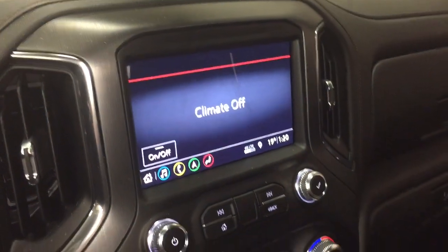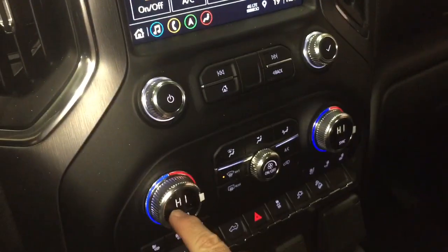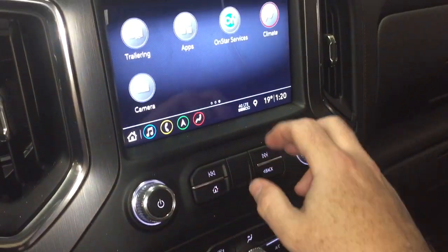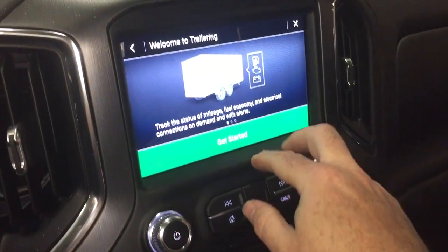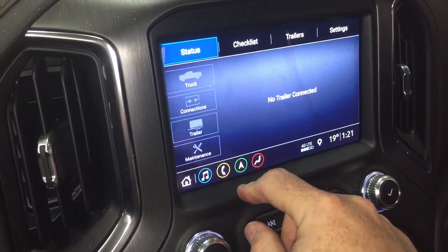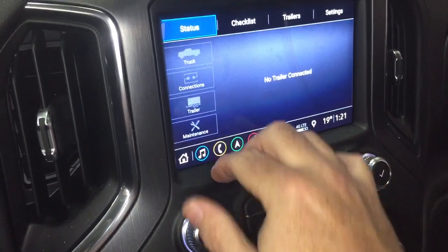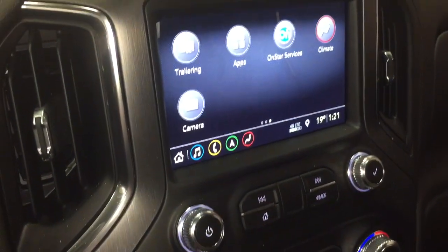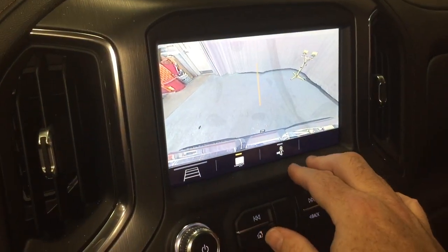Climate control is available on the touchscreen as well — you can use it there or manually down below. You also have the trailering package: you can name your trailer, go through a checklist to make sure everything's okay, and check your connections, all through the My GMC app. The camera function helps you hook up the trailer and hitch.